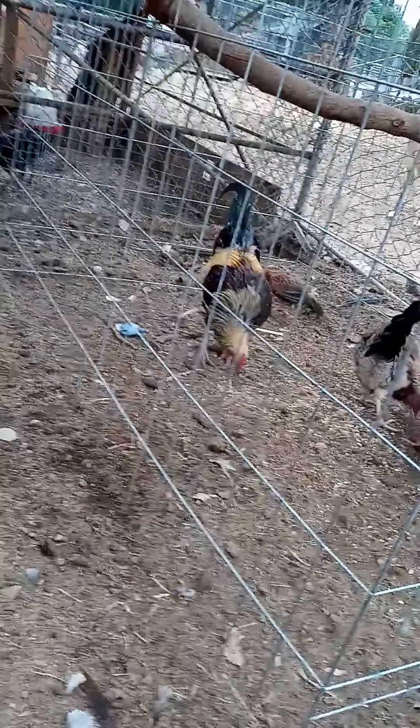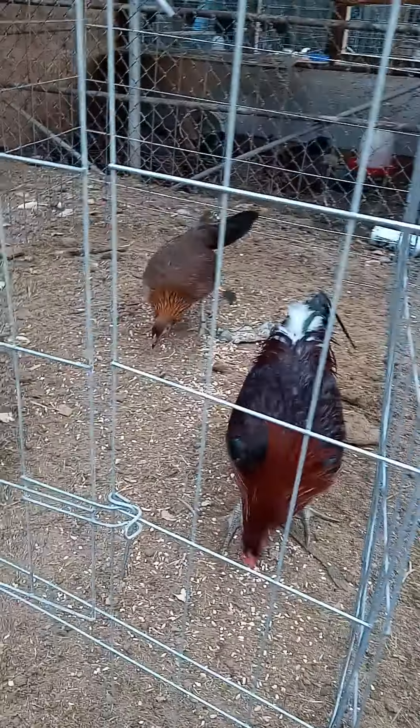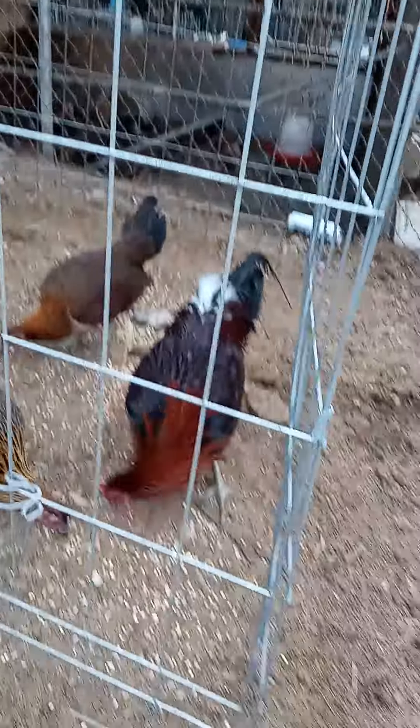These are all available. They're only four months. They're good birds.